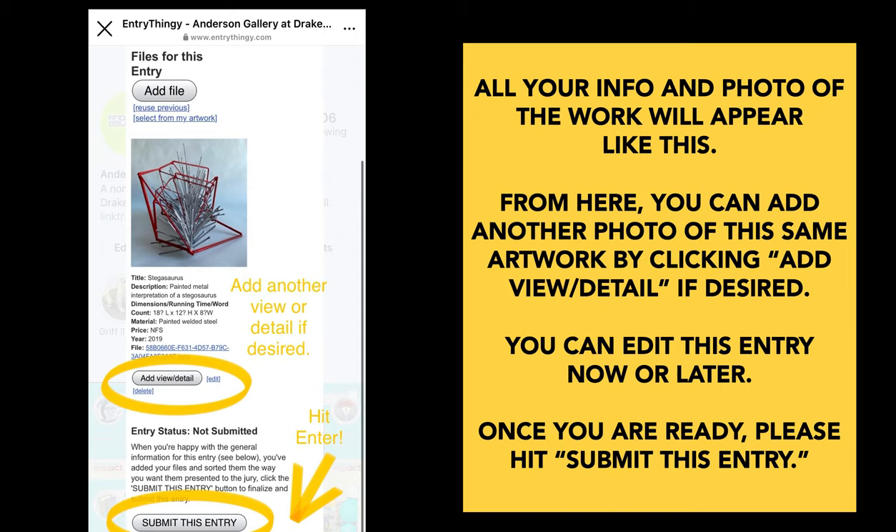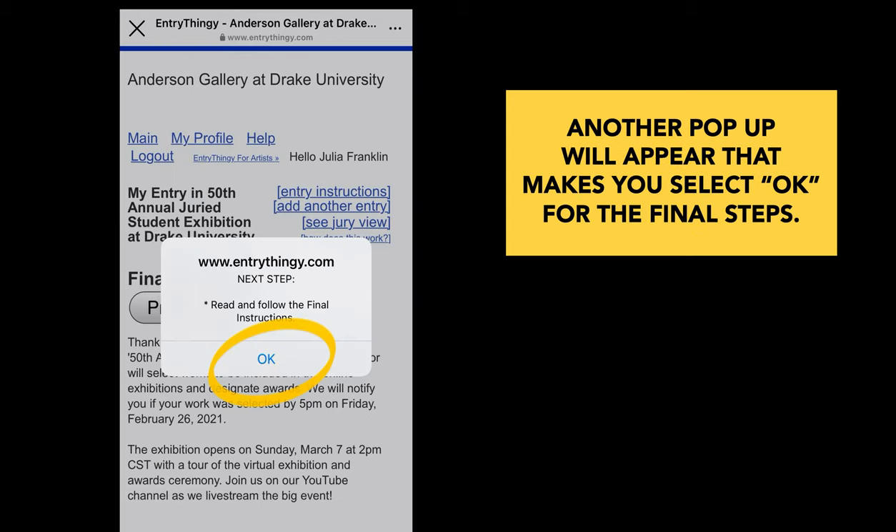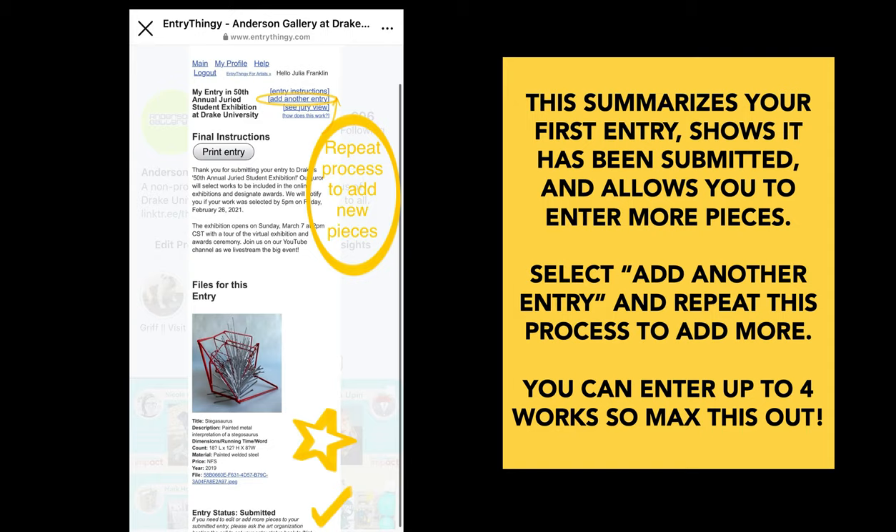You can also edit your entry now or do that later, but it's a lot easier to do it now if you need to. Once you're ready, please hit submit this entry. An odd stop alert from Entry Thingy will appear. Some of the instructions pertain to our process and other info does not. I've marked out and redacted the things that don't pertain to our exhibition — just click ok. Another pop-up will appear that makes you select ok to make sure you understand the final steps. This summarizes your first entry. It shows it has been submitted and it allows you to enter more pieces. Select add another entry at the top right and repeat this process to add more pieces.